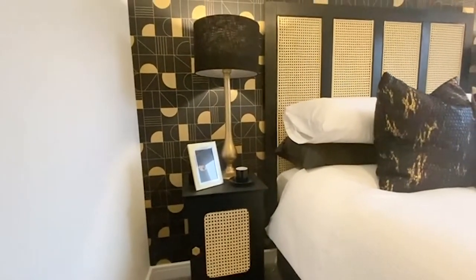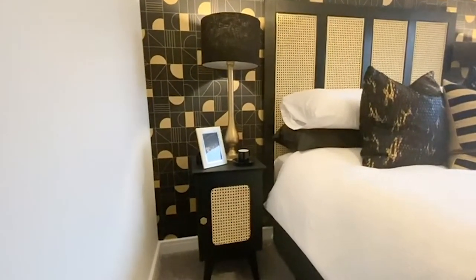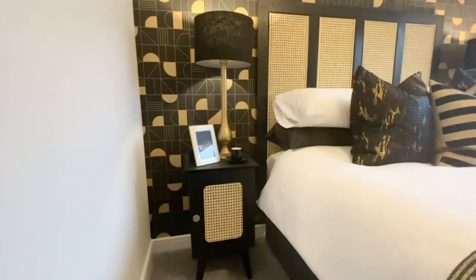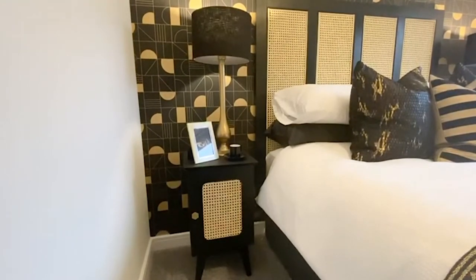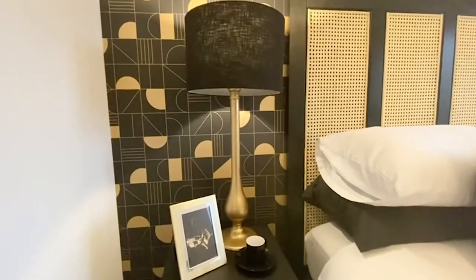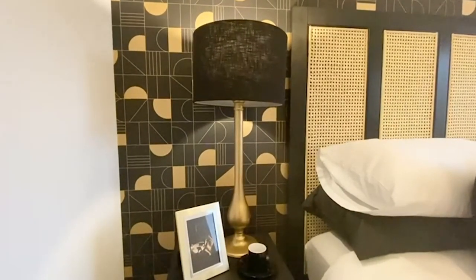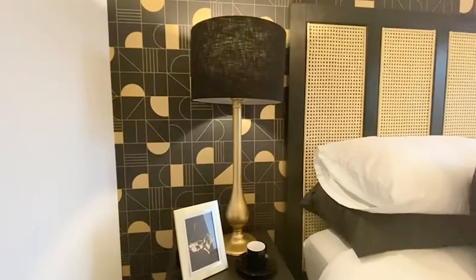The bedsides are a massive transformation. Lisa took some mid-century bedsides we purchased for £60 for the two — so £30 each. All we've done is painted them black, added some of the same cane webbing inside the central panel, and changed the handles to a gold geometric handle. They look completely different and match in really well with the headboard. On the lamp — we took two really rough-looking purple glass lamps; one was broken. We sprayed them gold, had them fixed, and found two really cost-effective black shades. It completely changes the look of the lamps and it all ties in really lovely.